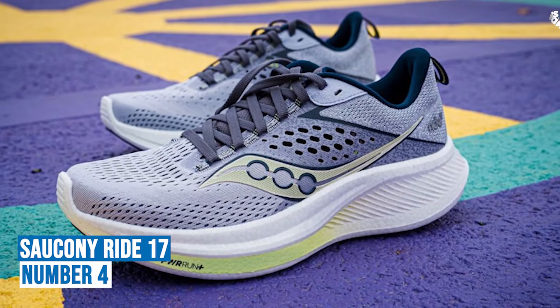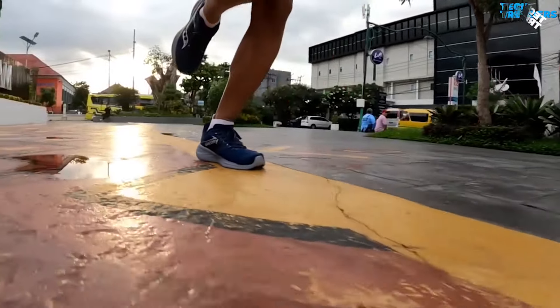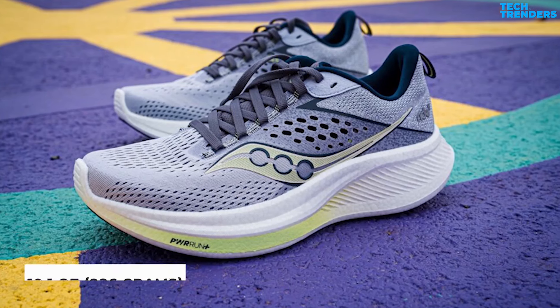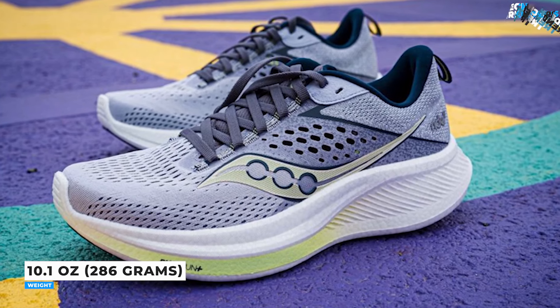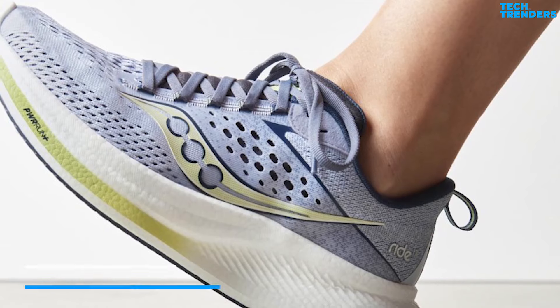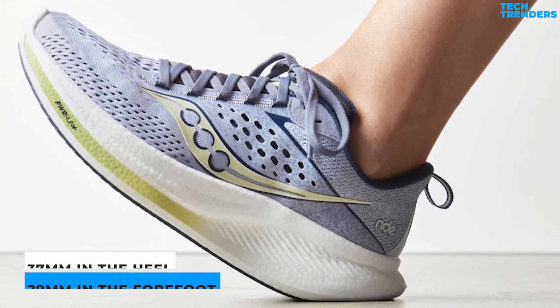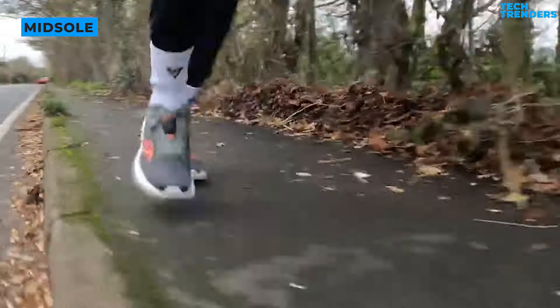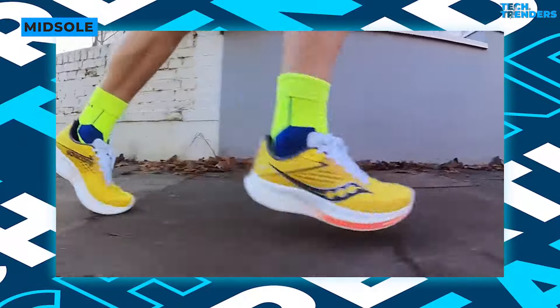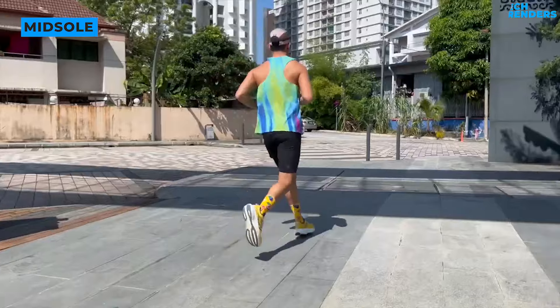Number four: Saucony Ride 17. The Saucony Ride 17 provides a well-balanced ride appropriate for a variety of runs, including long training sessions, recovery jogs, and dog walks around the park. The Ride 17 now weighs 10.1 ounces (286 grams), a significant increase of 1.3 ounces (37 grams) from the Ride 16, with an additional 2mm of stack height, measuring 37mm in the heel and 29mm in the forefoot. Version 17 features an updated PwrRun Plus midsole that balances cushioning for slower easy runs while maintaining a lively feel for quicker running.